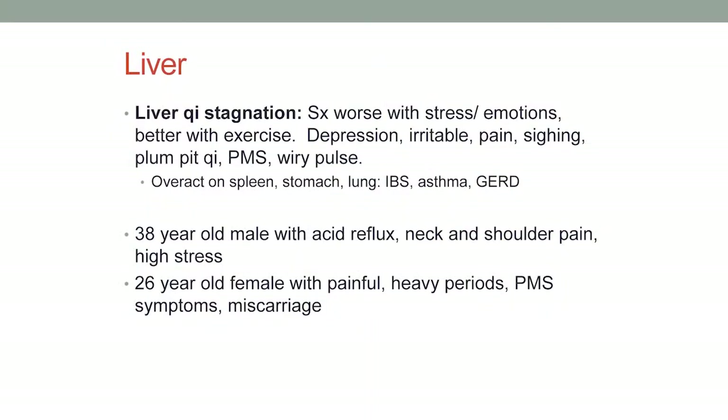Talking about the five elements, the liver can overact on one of the other organs, including the lung, spleen, and stomach. So if somebody's really under stress and their asthma kicks in, that's the liver overacting on the lung. If somebody gets really nervous and has digestive issues, that's the liver overacting on the stomach — so that's IBS, asthma, GERD, depending on the situation.